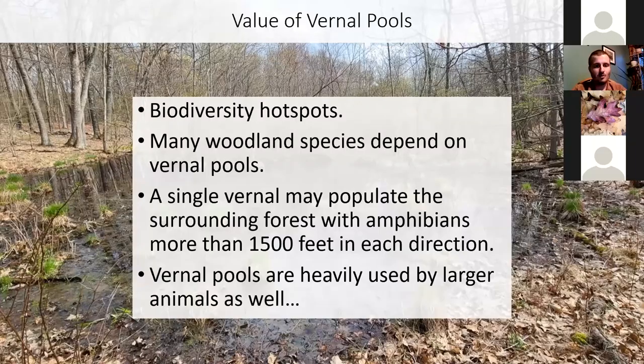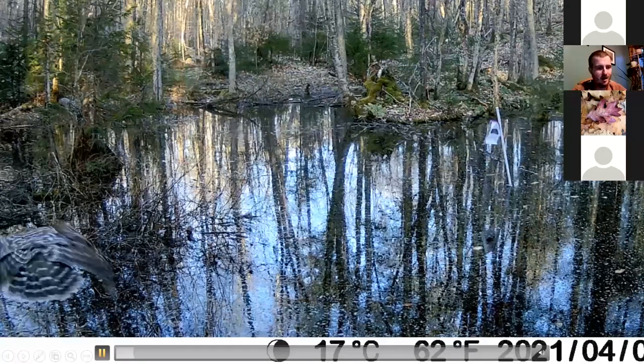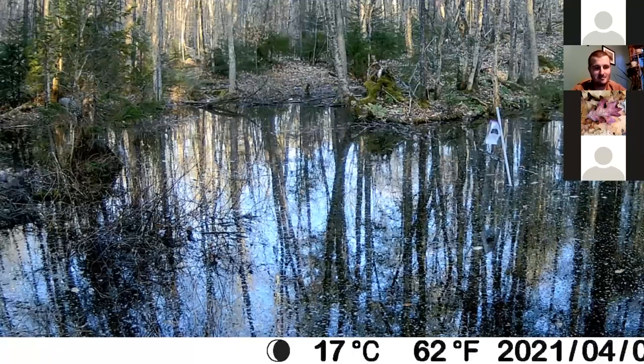Larger species can use vernal pools as well. There's an owl standing in this tree, and right below it there's a congregation of wood frogs breeding and laying their eggs. A second barred owl comes in. I have footage of these owls going back to this pool every single day for about a week straight — at one point three owls at once just eating wood frogs. A very important seasonal food source for animals.